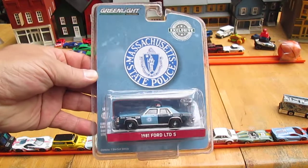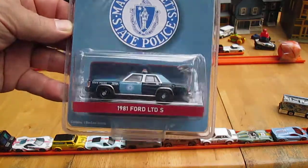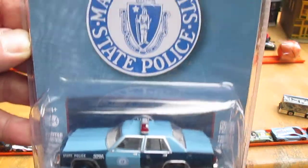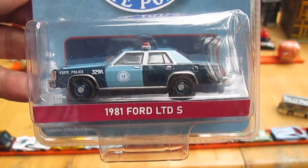Hello and welcome to Timmy's 10 again for an unboxing of a brand new Greenlight Collectibles Massachusetts State Police Highway Patrol 1981 Ford LTD.